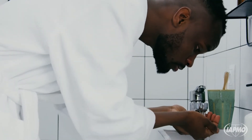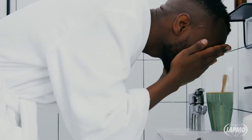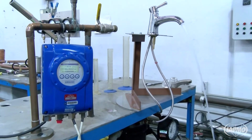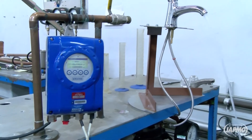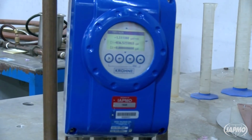WaterSense labeled faucets and faucet accessories, such as aerators, are high-performing, water-efficient fixtures that will help you reduce water use in your home and save money on water bills. WaterSense labeled bathroom sink faucets and accessories that use a maximum of 1.5 gallons per minute can reduce a sink's water flow by 30% or more from the standard flow of 2.2 gallons per minute.